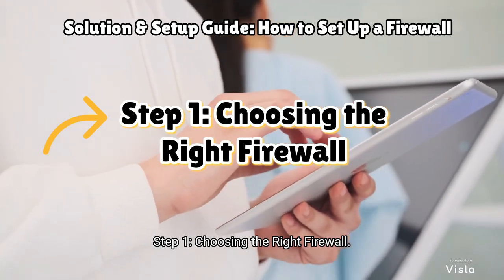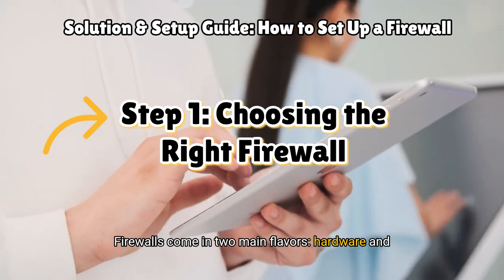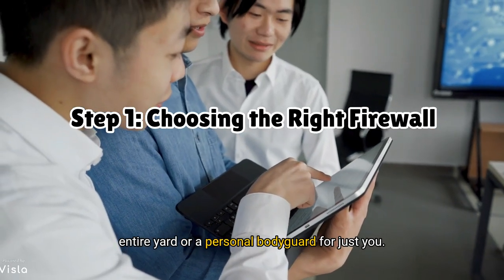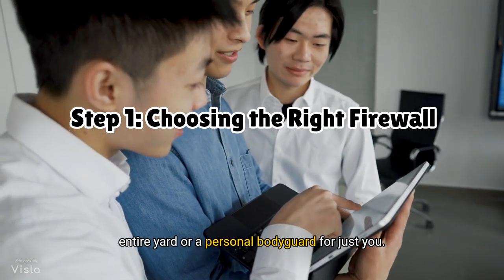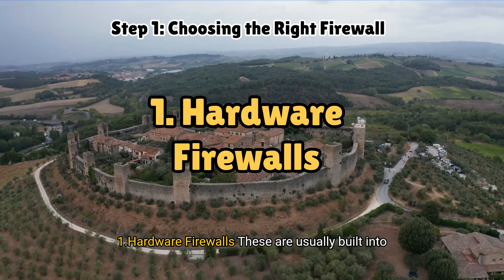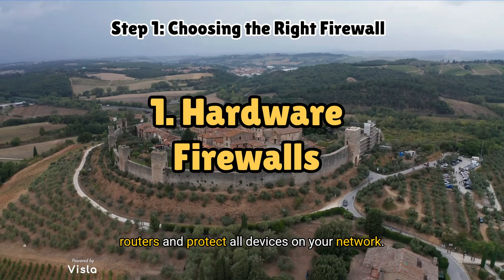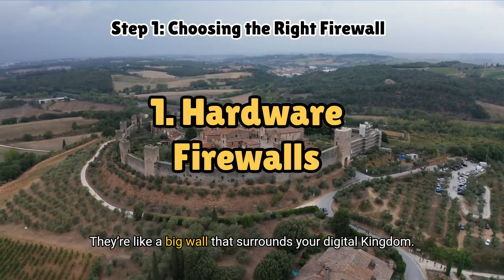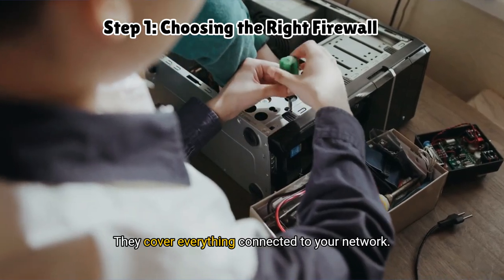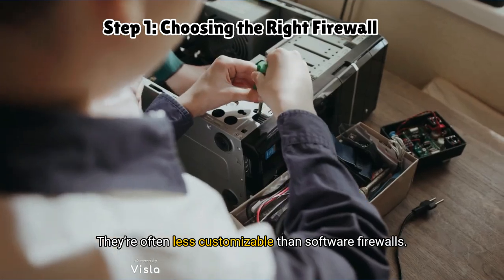Step 1: Choosing the right firewall. First things first, you've got options. Firewalls come in two main flavours: hardware and software — it's like choosing between a guard dog for your entire yard or a personal bodyguard for just you, or you can have both. Hardware firewalls are usually built into routers and protect all devices on your network — like a big wall surrounding your digital kingdom. Pros: they cover everything connected to your network. Cons: they're often less customisable than software firewalls.